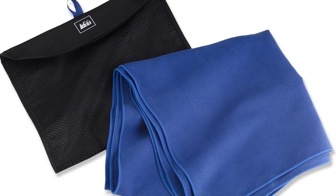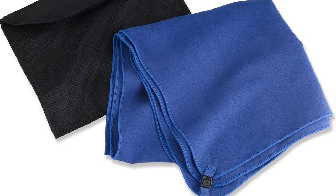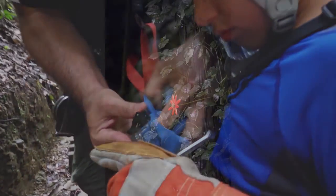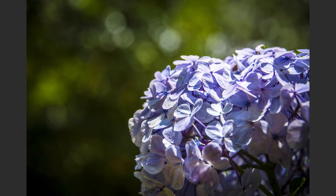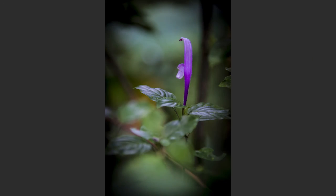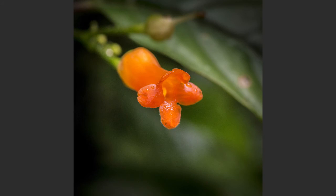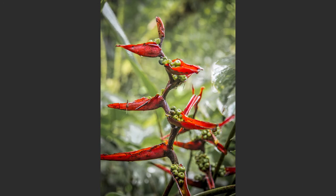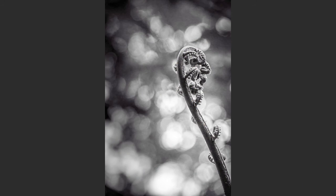I recommend traveling with a travel towel. These are typically microfiber and very easy to dry out. This will allow you to wipe down your equipment and make sure that you get all of that moisture soaked up. What I liked about this region is that there was a ton of biodiversity here. One of the most enjoyable things was the flowers — there are over 420 orchids in this region alone, absolutely beautiful if you enjoy flower photography or seeing different flora.